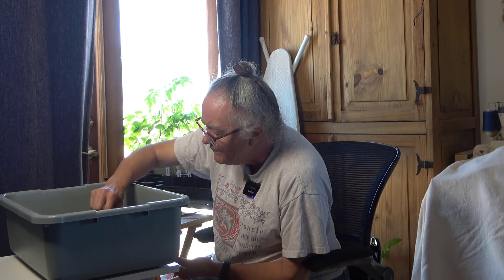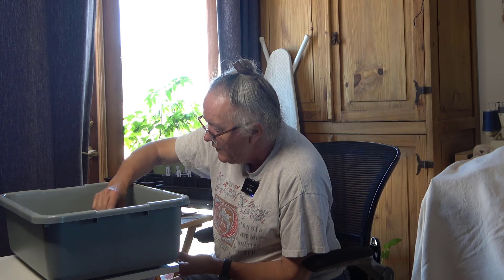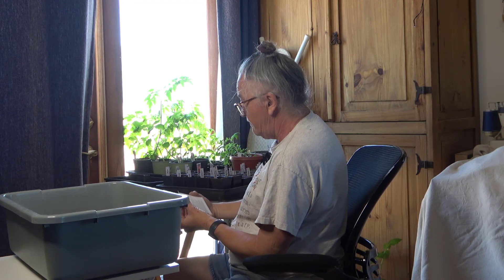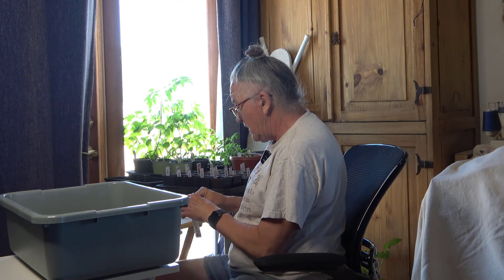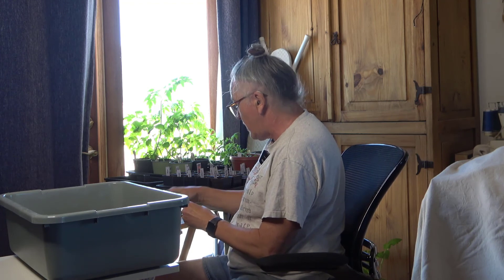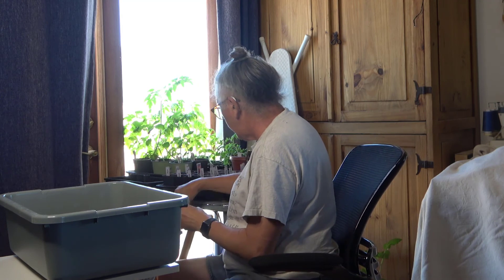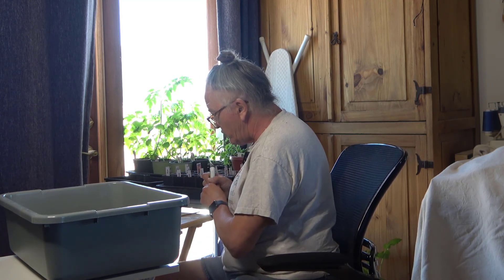I'm going to put two in each container and cross my fingers that I get at least one plant. My goal is usually to have at least two of everything, because around here the chance of something eating something is pretty high. I like to have a fallback position in case something gets eaten or smashed to death by a hailstorm or something.